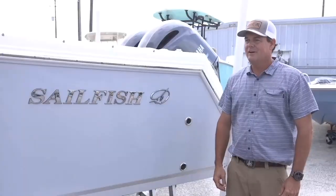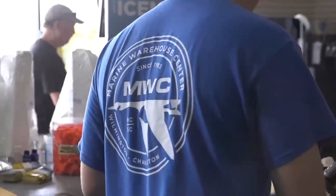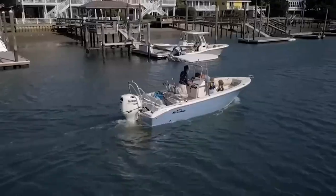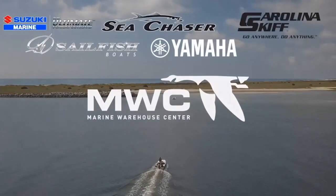Giving Marine Warehouse some extra love on episode 100. They have new boats, parts, accessories, new trailers, and a complete service department with highly trained technicians — anything you need to get on the water. They've grown over the last few years and now carry a large section of marine supplies from start to finish. They love getting involved with customers and sharing a love for the water.